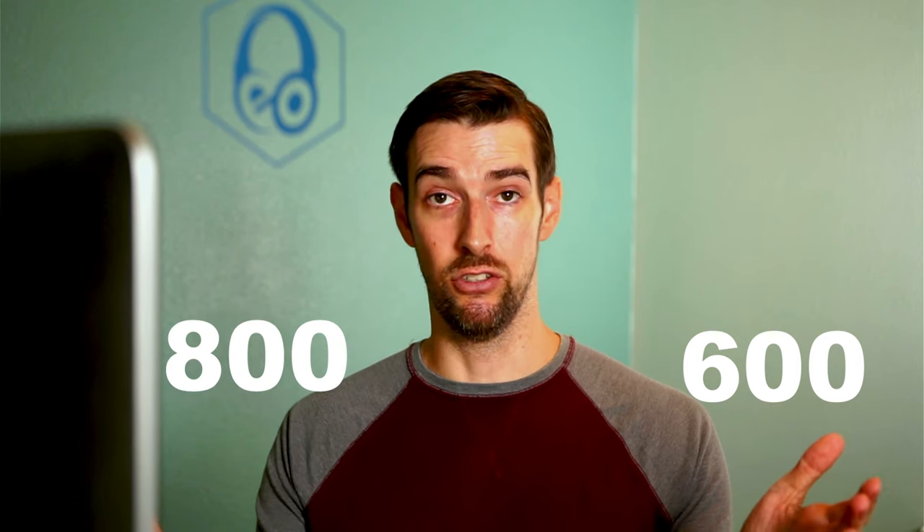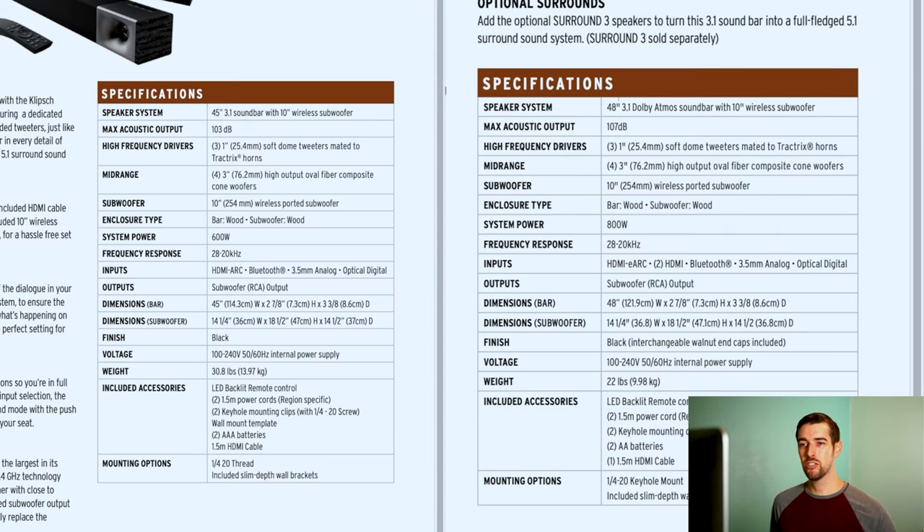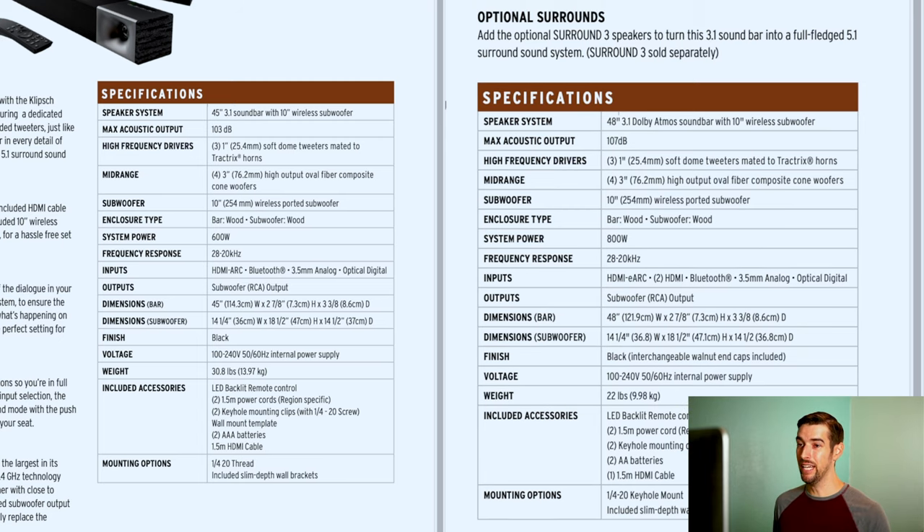Just as a refresher, I'm going to go over the differences between the 600 and the 800. On the left is the Cinema 600 specs, on the right is the Cinema 800. The 600 has a 45-inch soundbar, whereas the 800 is a 48-inch. Max acoustic output is 103 decibels versus 107 decibels. Both systems have three 1-inch tweeters and four 3-inch high-output oval fiber composite cone woofers. Both have a 10-inch downward-firing subwoofer, both are made of wood. The Cinema 600 has a system power of 600 watts, whereas the 800 has 800 watts.